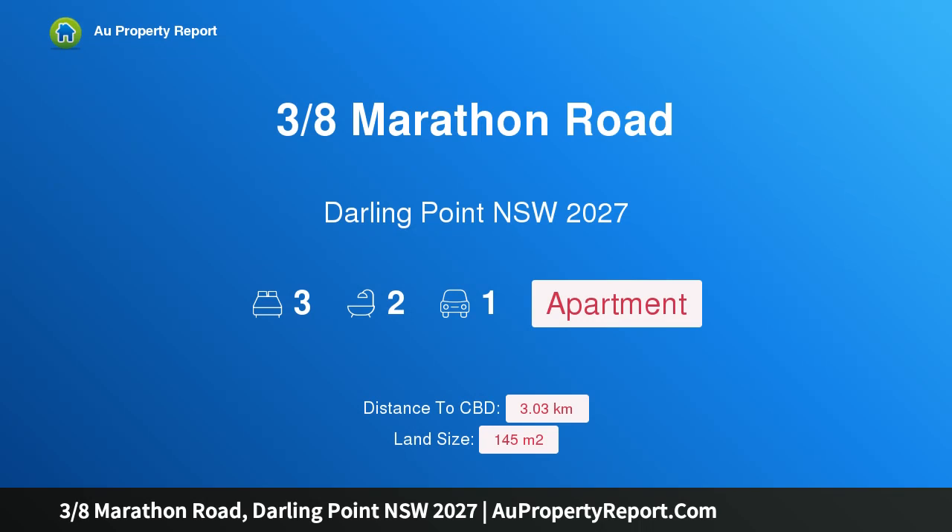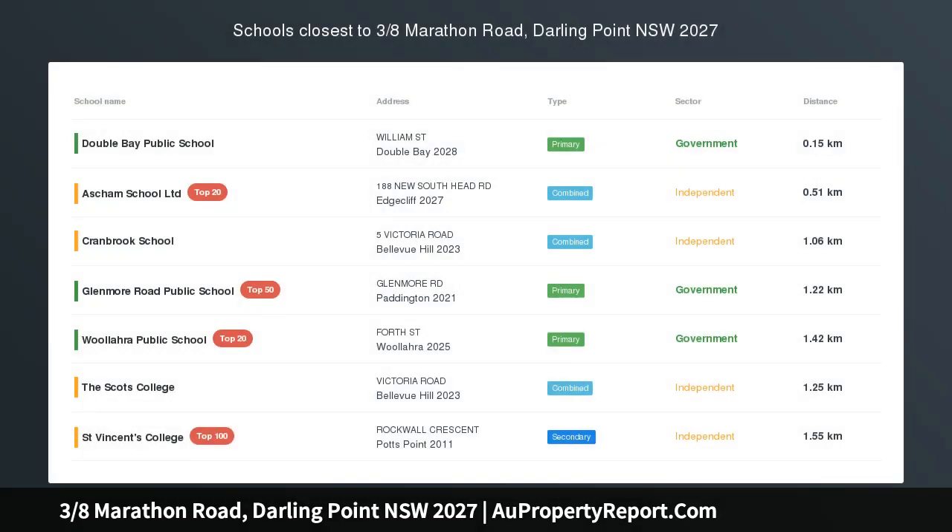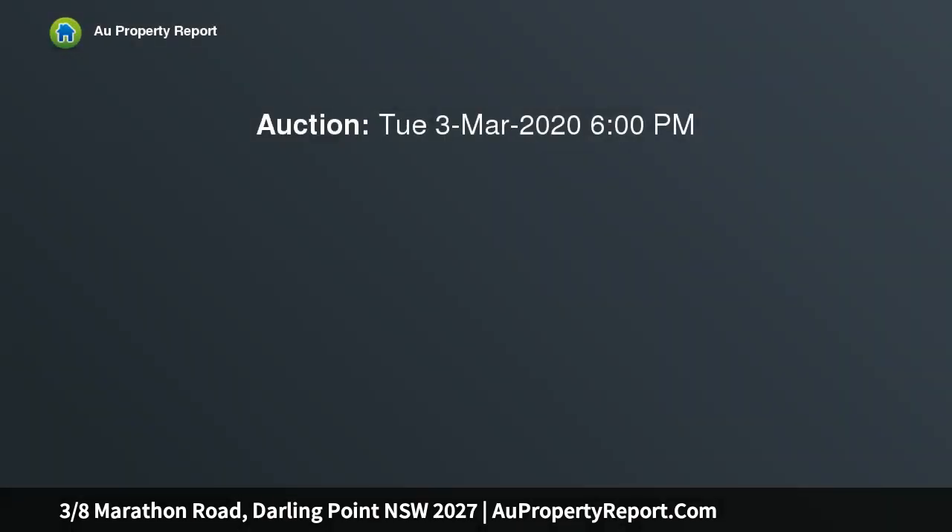Hi, I am glad to introduce property 3-8th Marathon Road, Darling Point NSW 2027. This north-facing executive apartment offers harbour views — beautifully bright and stylishly appointed. This luxurious harbour-side apartment showcases incredible views that stretch across the harbour and capture Point Piper, Vaucluse and Manly.